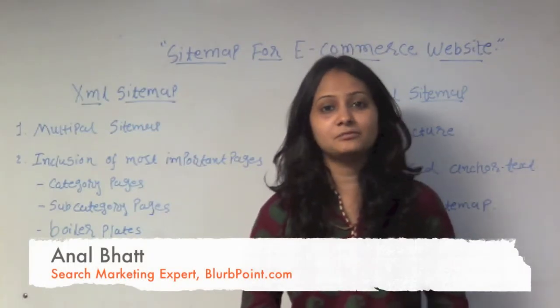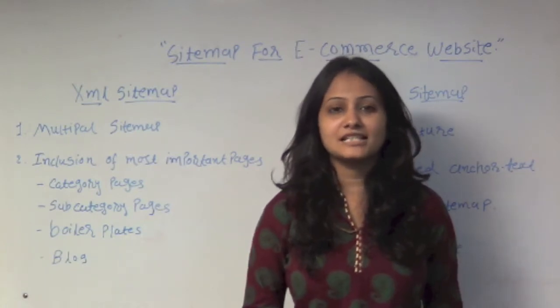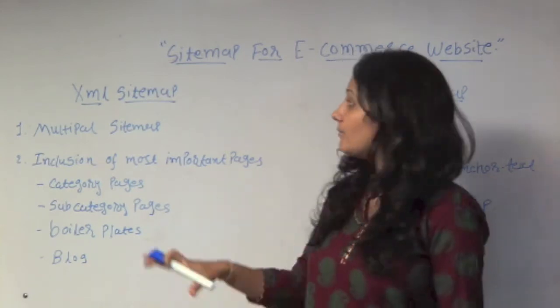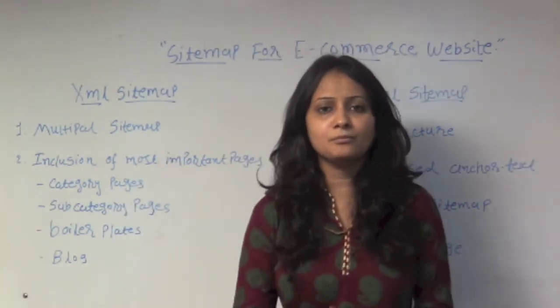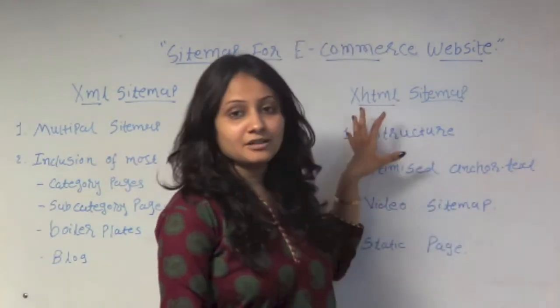Hello friends, this is Anul Bhatt from Blavoin and we represent an awesome service called Ask an SEO Expert. Today we are going to discuss a very important topic about sitemaps for e-commerce websites, specifically XML sitemaps and XHTML sitemaps.